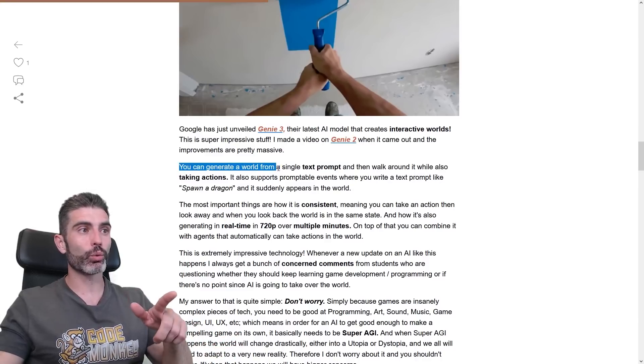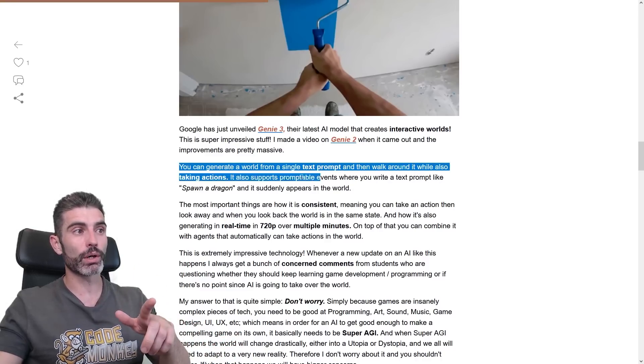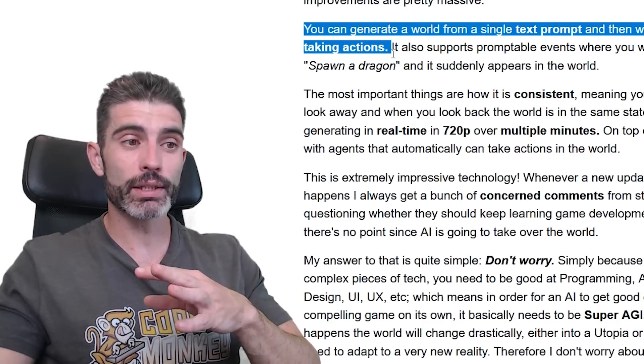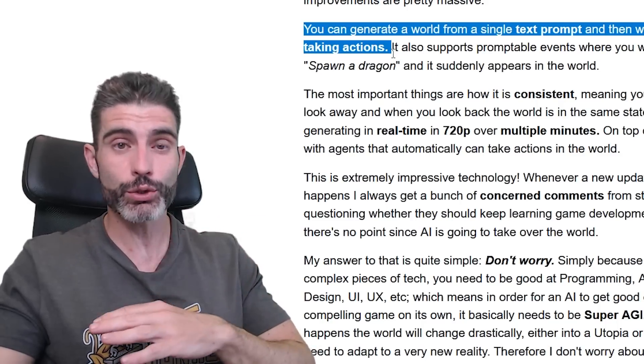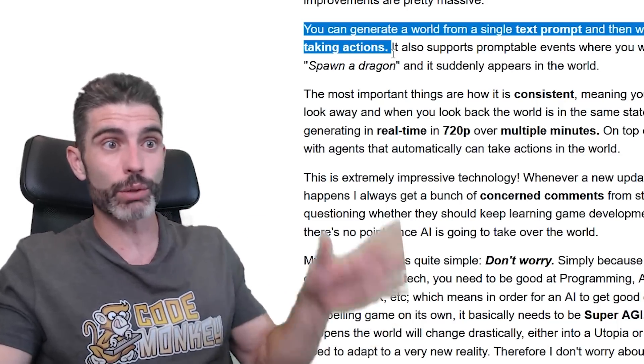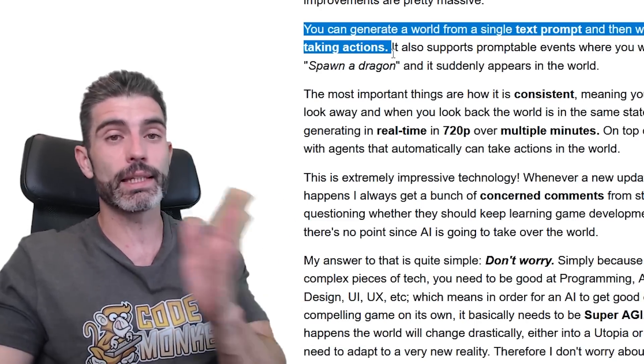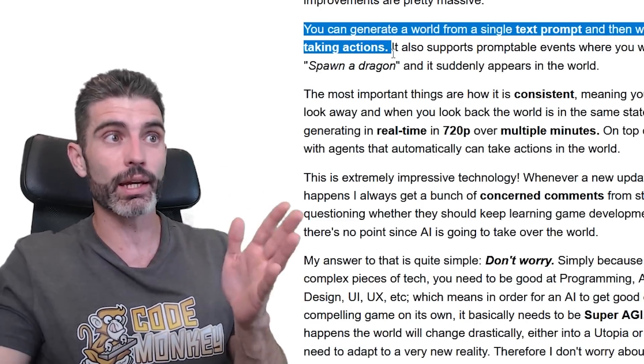With Genie 3, you can generate a world from a single text prompt and walk around it while also taking actions. This is really the important part — the taking actions bit. Nowadays, it's easy to take for granted how you can generate all kinds of things with AI. You can generate a world with pretty much anything you can think of, but actually interacting with that world — that is basically the next barrier, which now AI appears to be able to do.